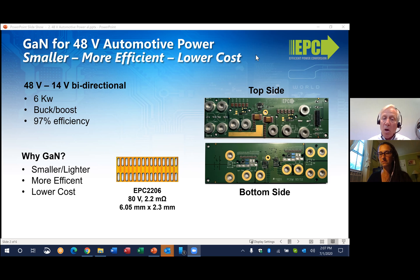And the smallest, smartest, lowest cost, most efficient solution today is with eGaN-FET-based buck-boost converters, such as the one shown here. So you say smaller, more efficient, lower cost — how does GaN enable a smaller solution?